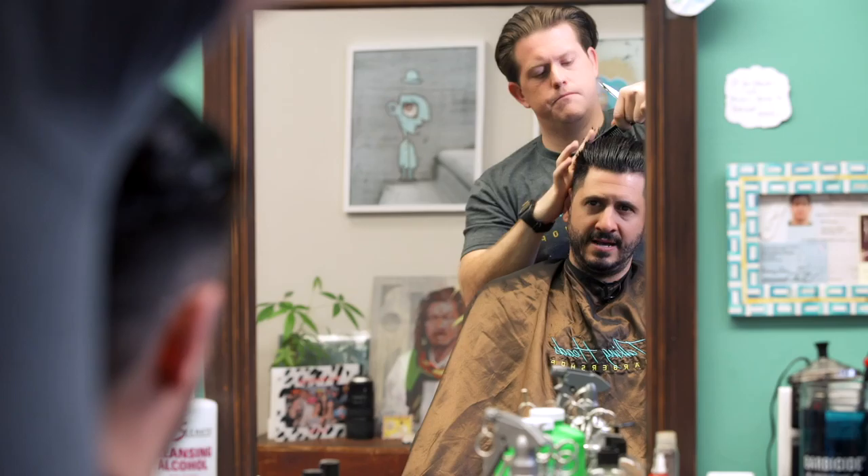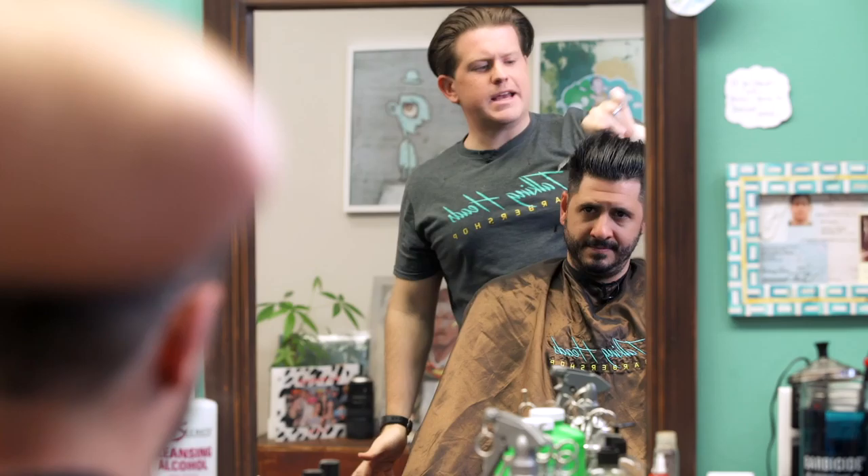Talk to me about trends. We're talking about weddings and it's real trendy now to have a beard, or it's real trendy now to have my hair look like it's 1994. What do you think about that?